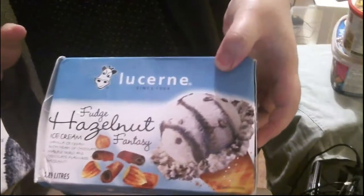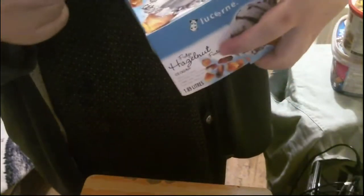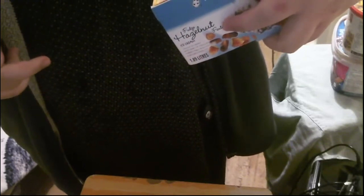First up is the Lucerne Fudge Hazelnut Fantasy Vanilla Ice Cream with heaps of chocolate marble swirls and chocolate flavored hazelnuts.